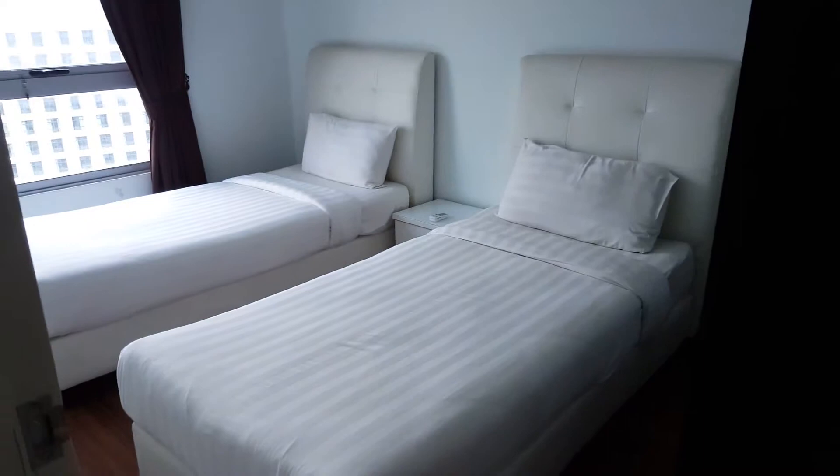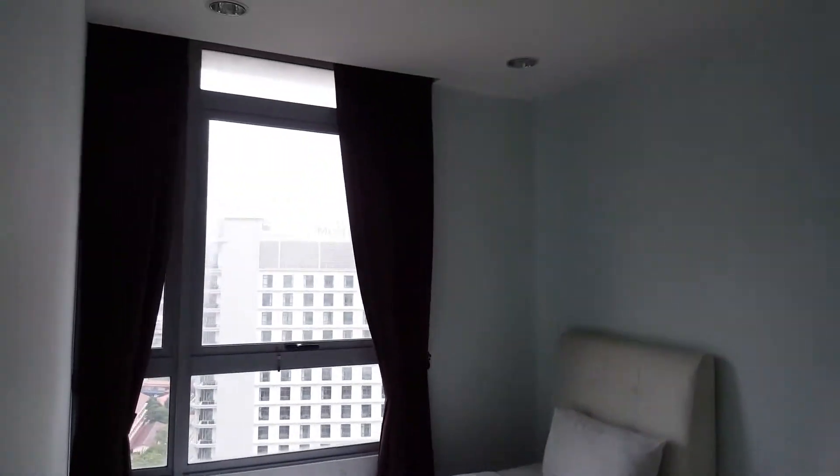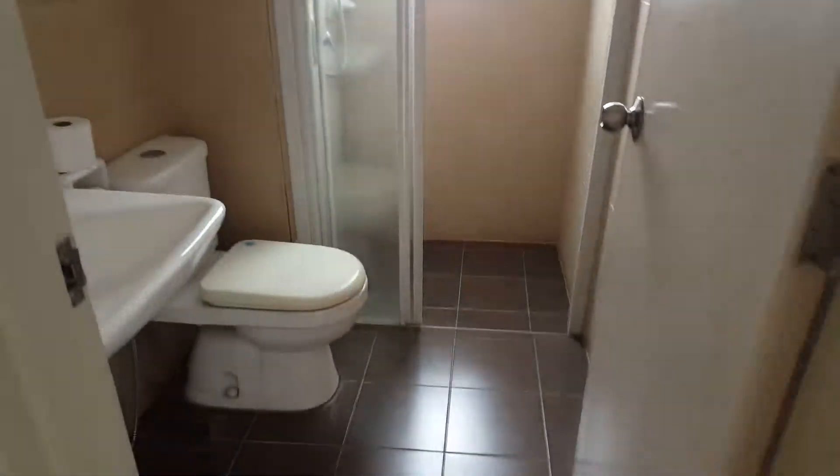We go to the second bedroom, which has two single beds, a wardrobe, and air con. This is the common bathroom. The small bedroom also comes with a window, wardrobe, and air con.